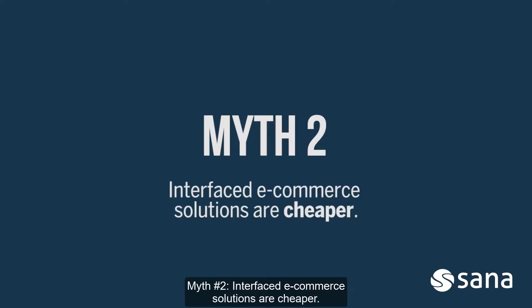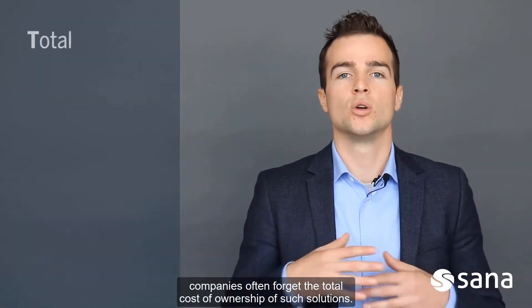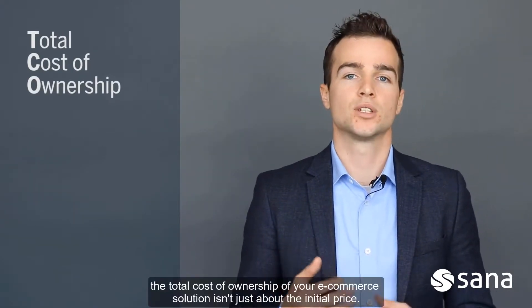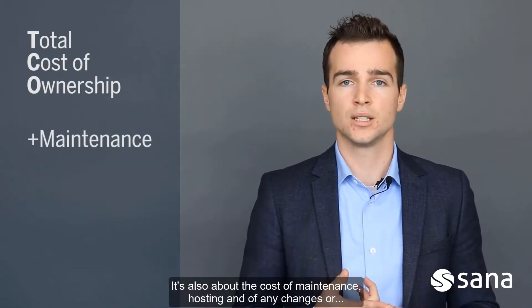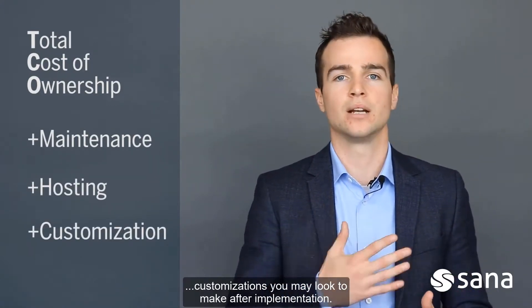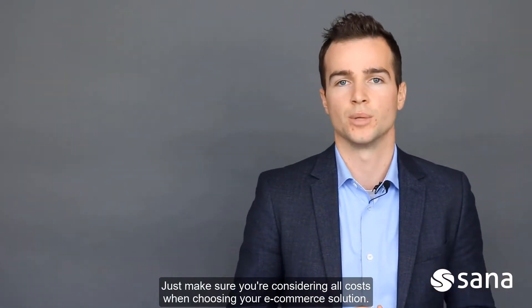Myth 2: Interfaced e-commerce solutions are cheaper. While some solutions seem to be cheaper comparing short-term costs, companies often forget the total cost of ownership of such solutions. Ultimately, the total cost of ownership of your e-commerce solution isn't just about the initial price. It's also about the cost of maintenance, hosting, and of any changes or customizations you may look to make after your implementation. Just make sure you're considering all costs when choosing your e-commerce solution.